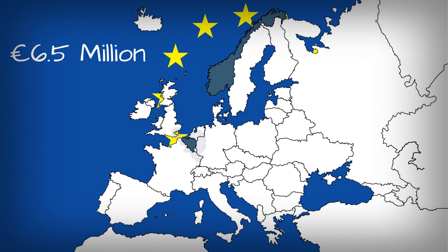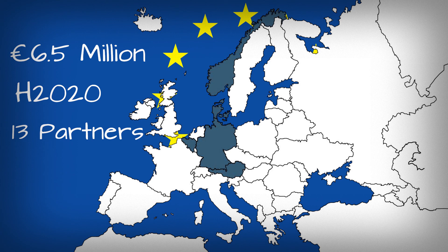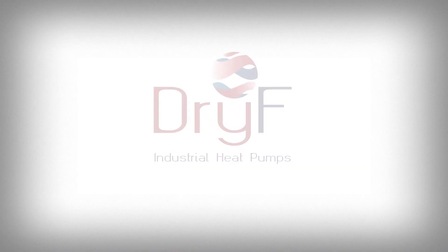Dry Efficiency is a 6.5 million euro innovation action, funded under the European Commission's H2020 program. Thirteen partners from five European countries are represented in the project consortium. The project is coordinated by AIT, Austria. Dry Efficiency — waste heat recovery and industrial drying processes.